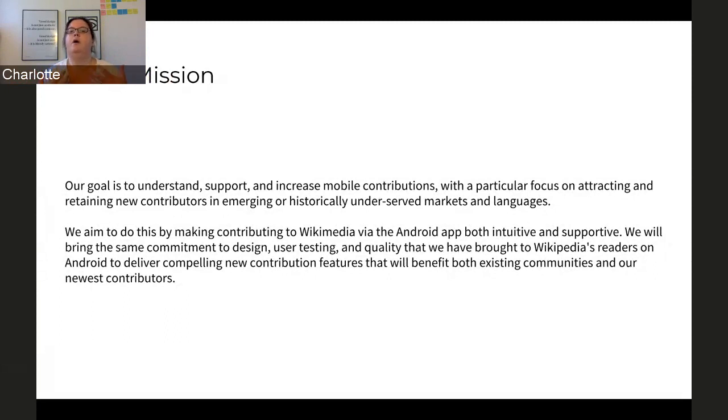We also want it to be supportive. For people who are new, we want to make sure that they feel supported through the process of learning all of the new rules, processes, guidelines, and other things you have to know in order to make a useful wiki contribution.